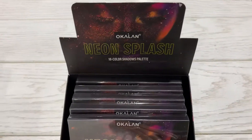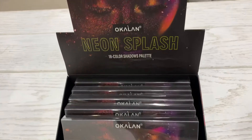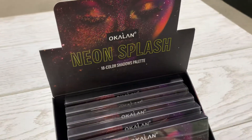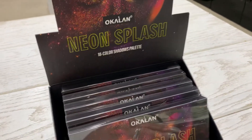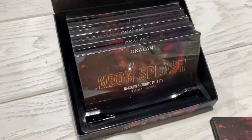Hello, Jose Mica family! How are you guys today? Welcome to our channel. I'm going to show you this new eyeshadow palette that we just got from Occalent — it's the Neon Splash 18 color shadow palette. It comes in a display of six pieces.